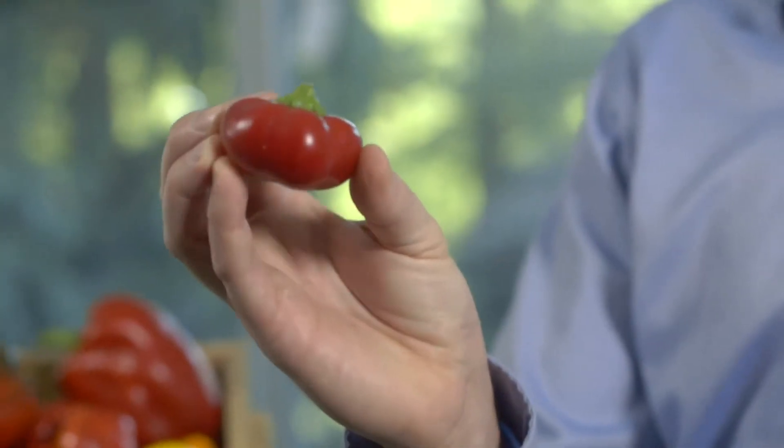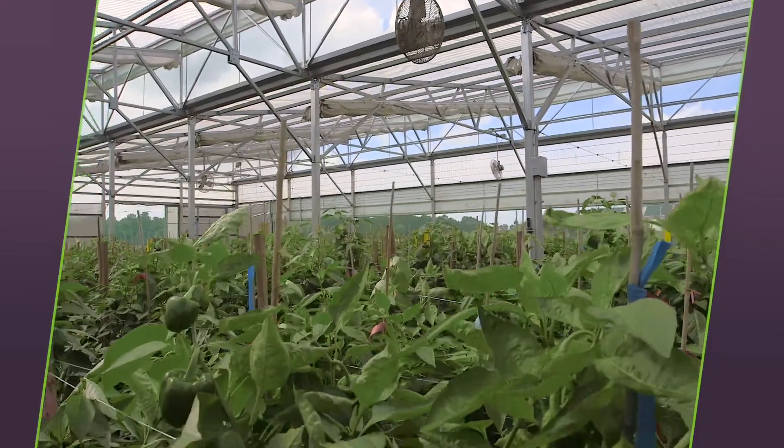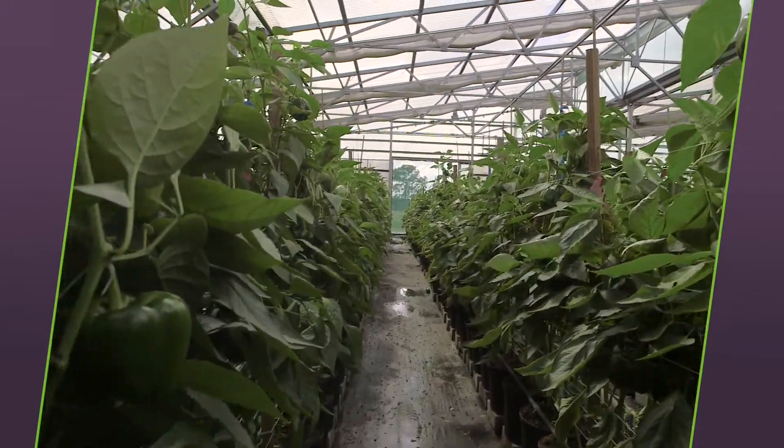This small cheese pepper is a sweet pepper that is perfect for stuffing and serving as an appetizer. Plant breeding happens randomly in nature, but over the last 10,000 years, people have learned how to harness the process to develop new varieties.